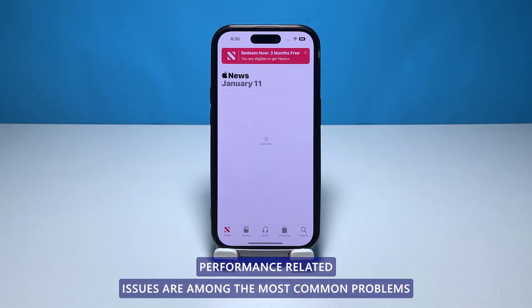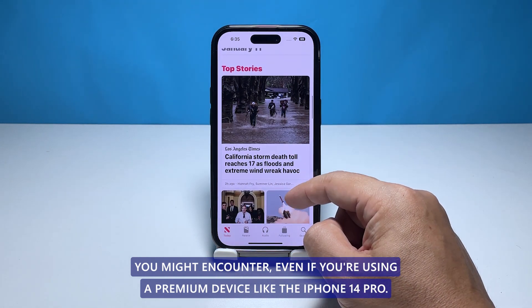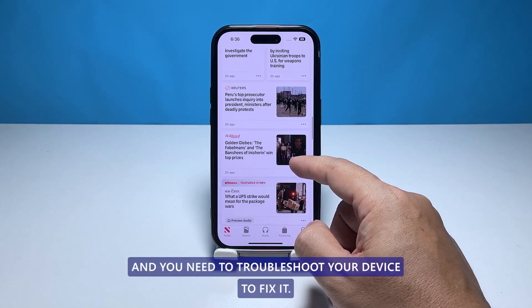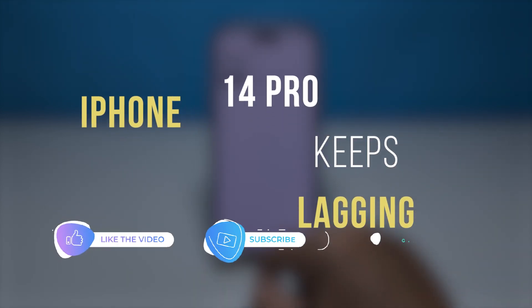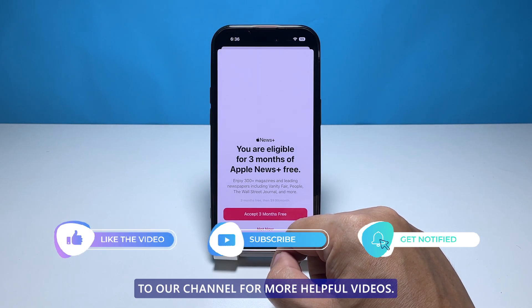Performance-related issues are among the most common problems you might encounter, even if you're using a premium device like the iPhone 14 Pro. There are a lot of factors that might contribute to the problem and you need to troubleshoot your device to fix it. In this video, we will show you what to do if your iPhone 14 Pro keeps lagging. But before we move on, please share, like, and subscribe to our channel for more helpful videos.